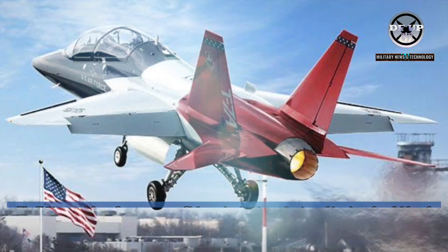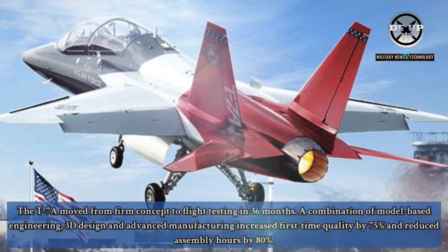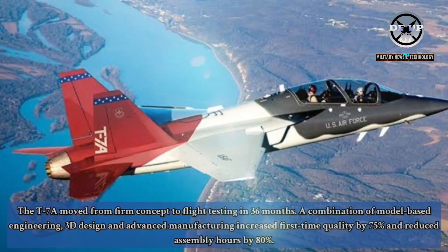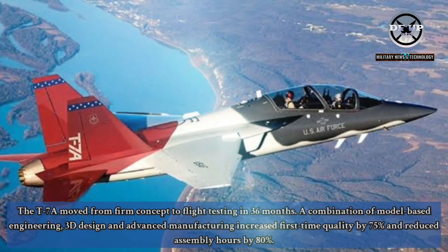The T-7A moved from firm concept to flight testing in 36 months. A combination of model-based engineering, 3D design, and advanced manufacturing increased first-time quality by 75% and reduced assembly hours by 80%.